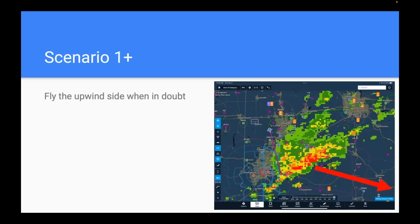A bonus tip when you have the option: try to fly around the upwind side of weather. If the weather is moving southeast, you could try to race it to an airport on the east side — but you're doing exactly that, racing the weather. Better to swing around the back side and let it move out so you're coming in behind it. You're not racing it, and any hail blowing off the top of a cell will usually blow out downwind — so you're safer going around the upwind side.